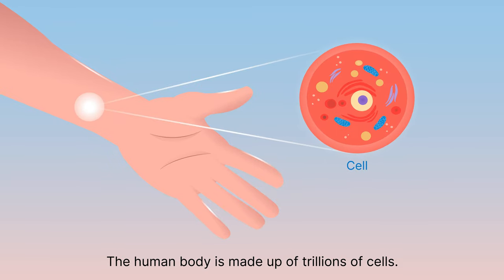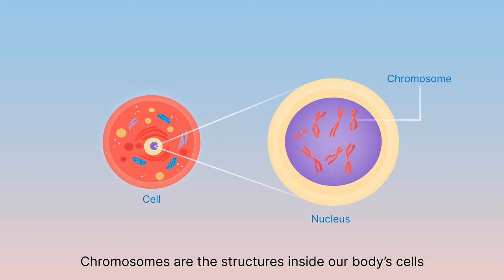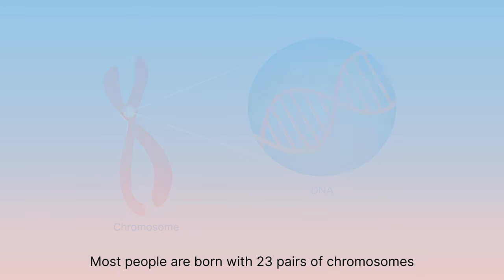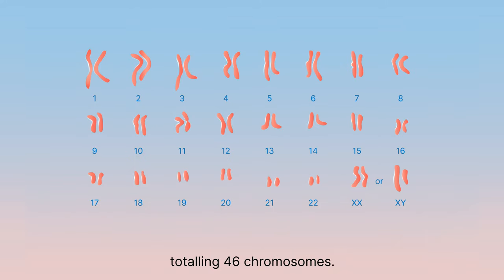The human body is made up of trillions of cells. Chromosomes are the structures inside our body's cells that are made of DNA and carry our genetic information. Most people are born with 23 pairs of chromosomes, totalling 46 chromosomes.